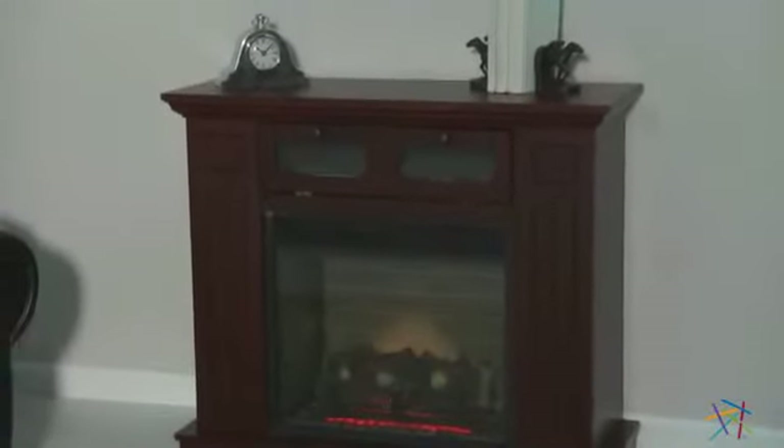This is complemented by the 1500-watt fan-forced heater that produces up to 5000 BTU, which can warm up to 400 square feet.